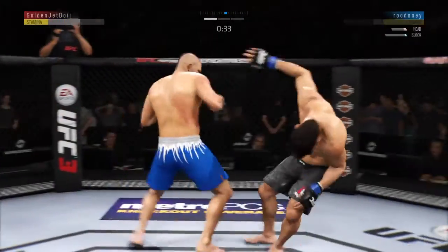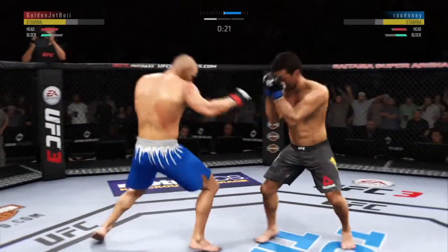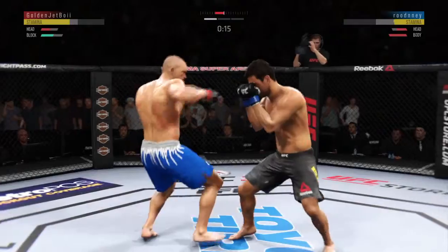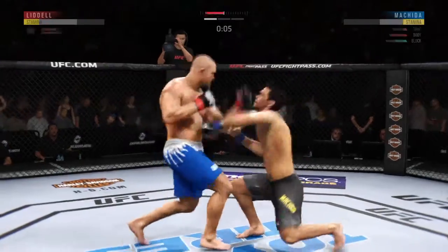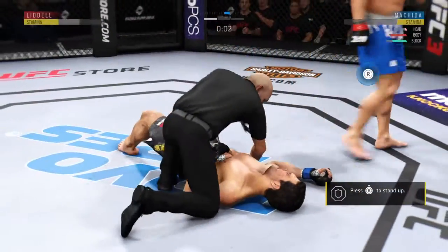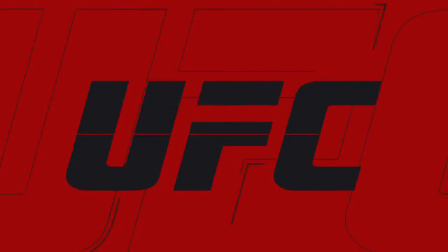He's down! Back to the feet — very nice. He tagged him with that right hand. He hurt him with that hook. That was a big one — wow! Beautiful knockout victory right as the round was ending. Wow, Joe.